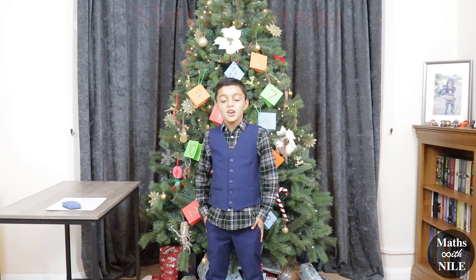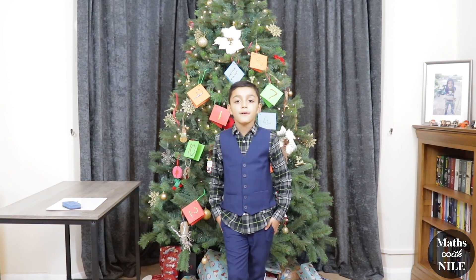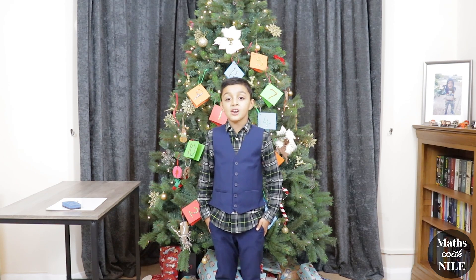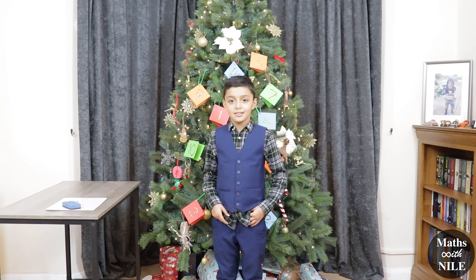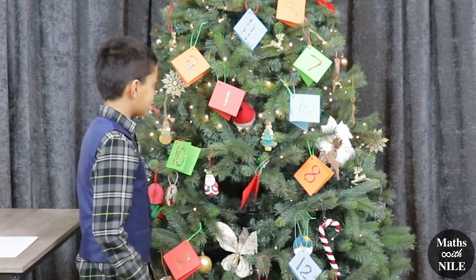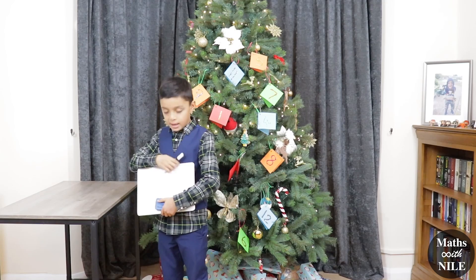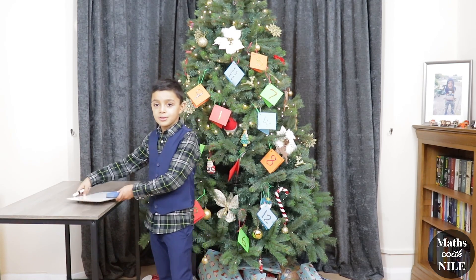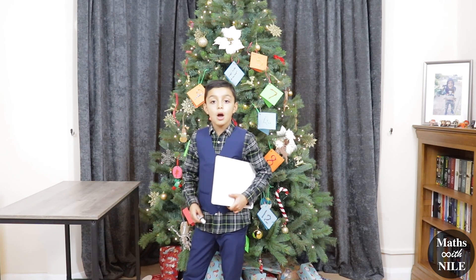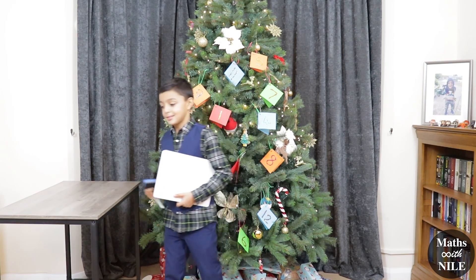Hi Niall, what are we doing today? So basically, I'll be choosing randomly a number 1 to 12, and each card will have a question on it, and I have to try and answer that question. Right on our Christmas tree, and you can see they have numbers on it. So you've got 1 to 12 on the Christmas tree, and I have a whiteboard and whiteboard pen, so if I need any help I can work it out on the whiteboard. And everyone at home can pause the video and try and work it out while the video is paused. So they can join in, they can have a go as well.